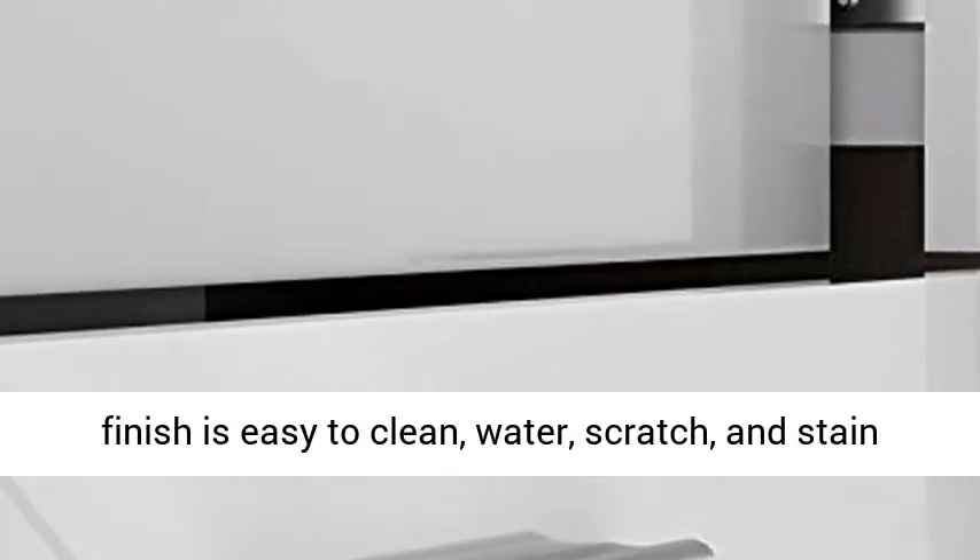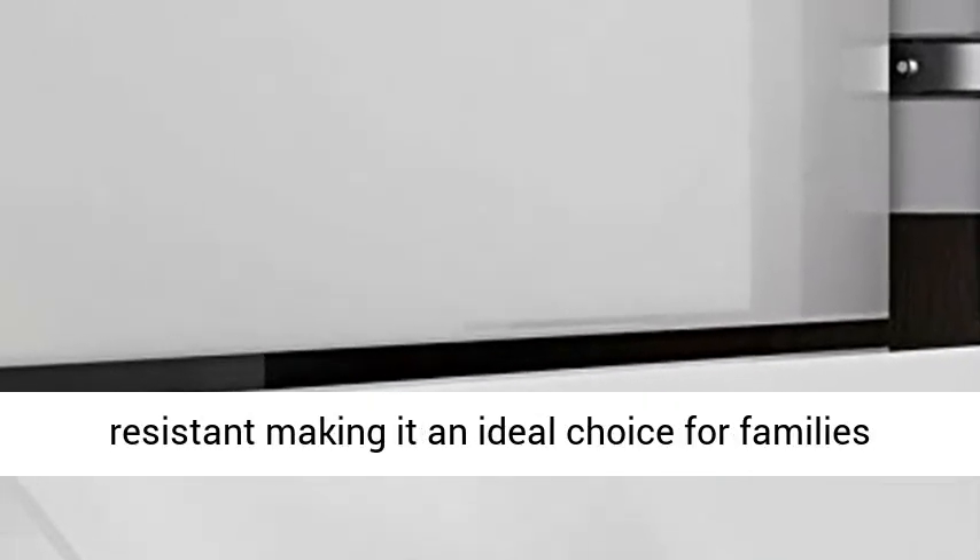The finish is easy to clean, water, scratch, and stain-resistant, making it an ideal choice for families or college living. Assembly is required.